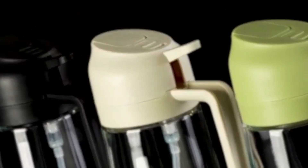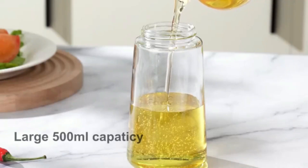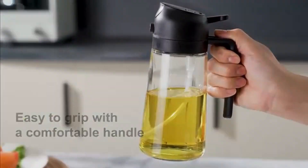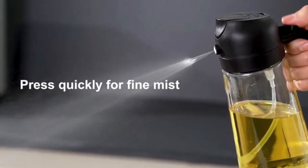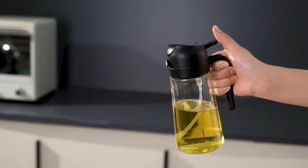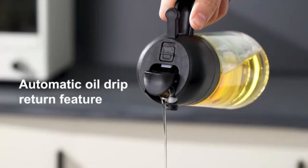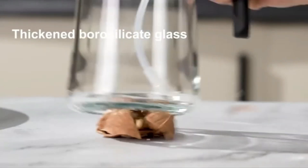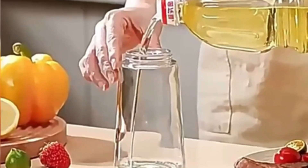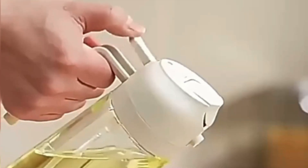Oil Dispenser. The 2-in-1 oil dispenser by Cassiab offers a sleek design in a sophisticated black finish, making it an attractive addition to any kitchen space while maintaining functionality. This product features dual functionality that allows users to dispense both oil and vinegar with ease, catering to a variety of culinary needs. Its precise pouring mechanism ensures that you can control the amount of liquid being dispensed, minimizing spills and drips and promoting a cleaner cooking environment.